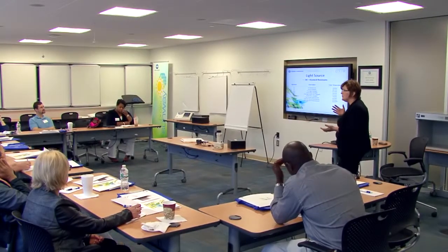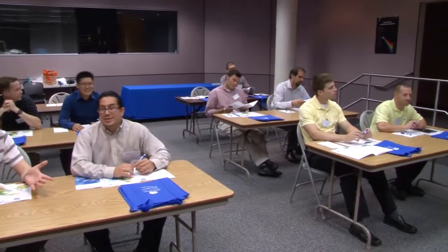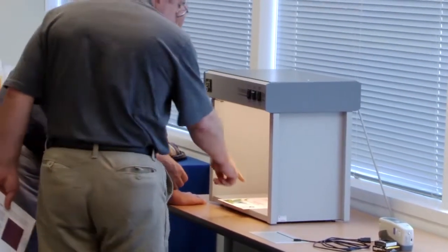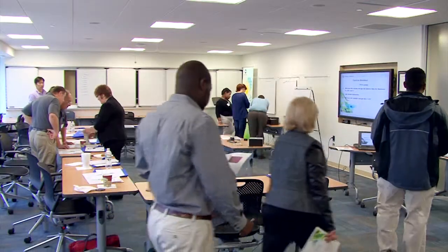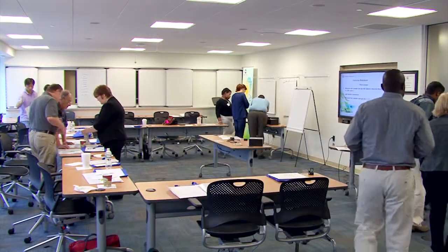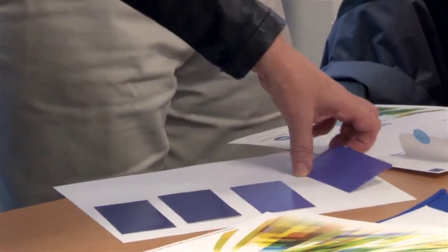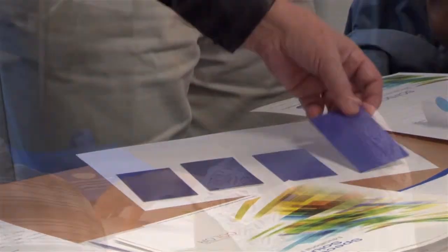Classes are hosted by experienced Konica Minolta Sensing experts. Class sizes are kept small to ensure a more personalized, hands-on learning experience. This workshop combines an educational presentation with exercises that reinforce and illustrate the fundamentals of color, leaving attendees with a concrete understanding of color communication and how to establish color quality programs.